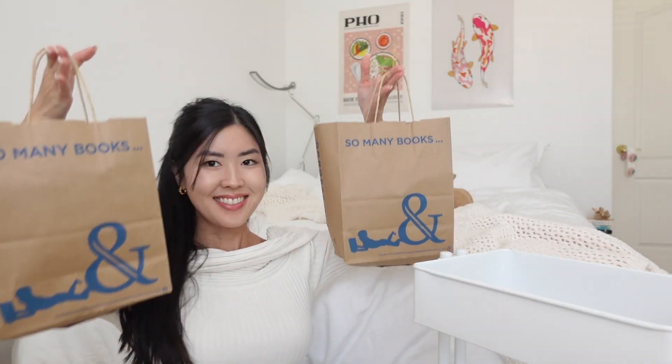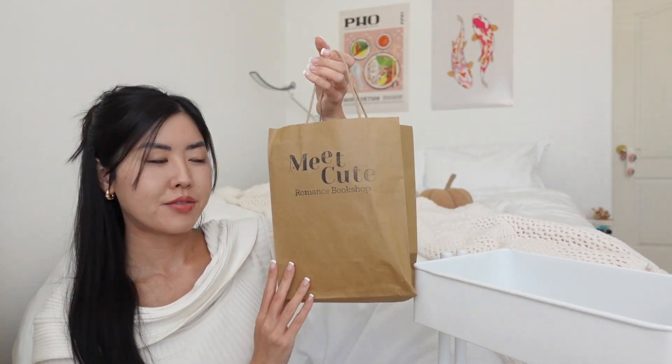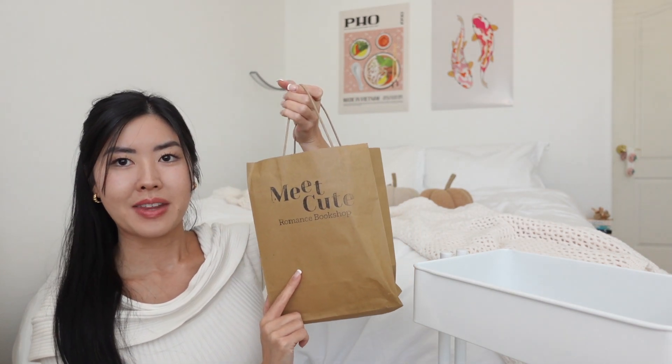I have so many books! I got two bags from Barnes & Noble and a book bag from Meet Cute, which is a combination of books I bought from a store in San Diego as well as Comic Con. What I'm going to do is bring out the books and slowly stack them on my TBR cart so you can see which books I got.